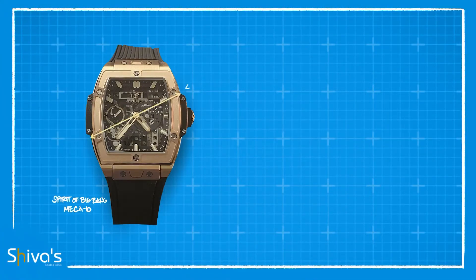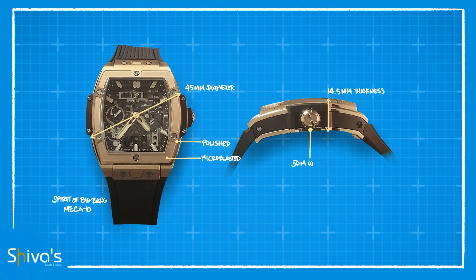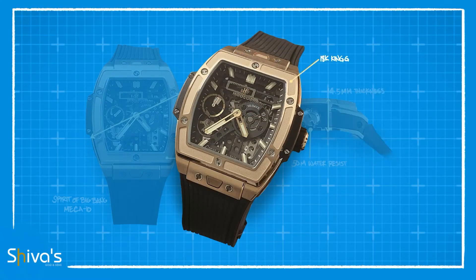The Hublot Spirit of Big Bang Mecha 10 is an exceptional watch for the popular brand, coming in an impressive 45mm case size while sporting polished and micro-blasted surfaces. The thickness is 14.5mm, protected with 50m of water resistance due to its non-screwdown crown. This avant-garde timepiece delivers in the luxury department with generous measures of 18-karat king gold, Hublot's own blend of this luxurious metal, titanium screws, and a sapphire sandwich dial.